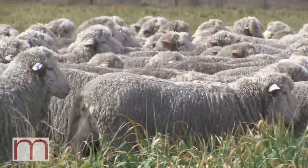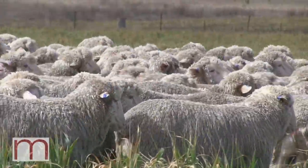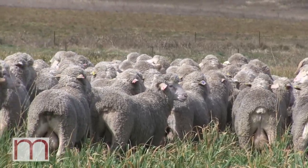A lot more polled rams this year, and it's been a massive step up with the muscle and fat, which are the traits we've been driving pretty heavily for the last few years. That's really coming through in this year's drop, so it's pretty exciting to see it all taking shape.